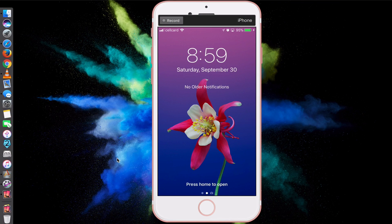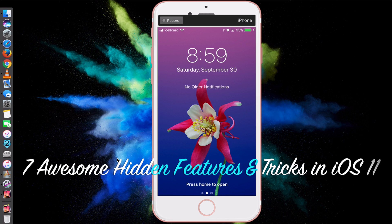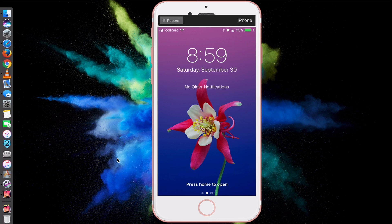Hi guys, today we'll be showing you 7 awesome hidden features and tricks on iOS 11 that you may or may not have heard of. If you are using iPhone 5s, iPad mini 2, iPad Air 1 and above, you are able to update your iOS to the latest iOS 11. With the new iOS comes new awesome designs and features that you have always wanted in iOS 10 or below.